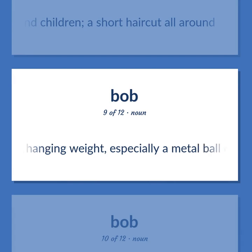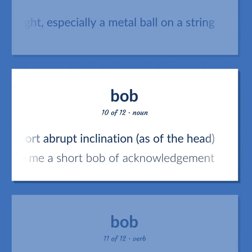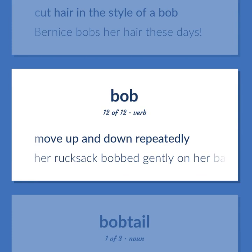A hanging weight, especially a metal ball on a string. A short abrupt inclination, as of the head. He gave me a short bob of acknowledgement. Cut hair in the style of a bob. Bernice bobs her hair these days. Move up and down repeatedly. Her rucksack bobbed gently on her back.